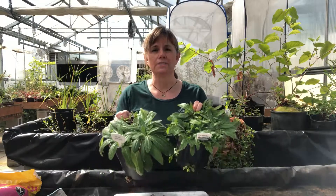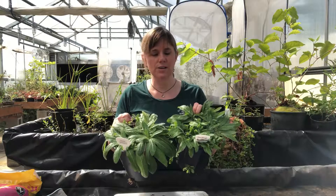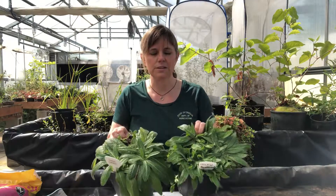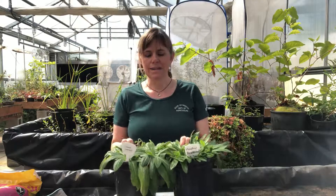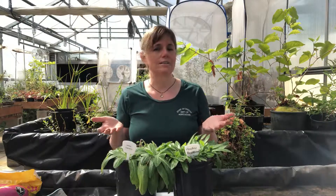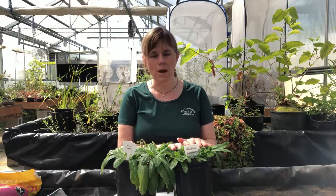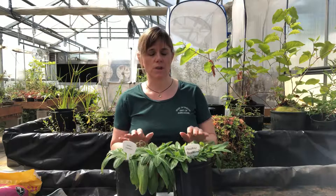These two hawkweeds grow very similarly, and in the field when they're not flowering they're not easy to tell apart immediately, although there are some subtle differences. In some cases in Oregon they kind of grow together — if you're working on a site you may find both of them, although we have more meadow hawkweed in Oregon than we do orange hawkweed.